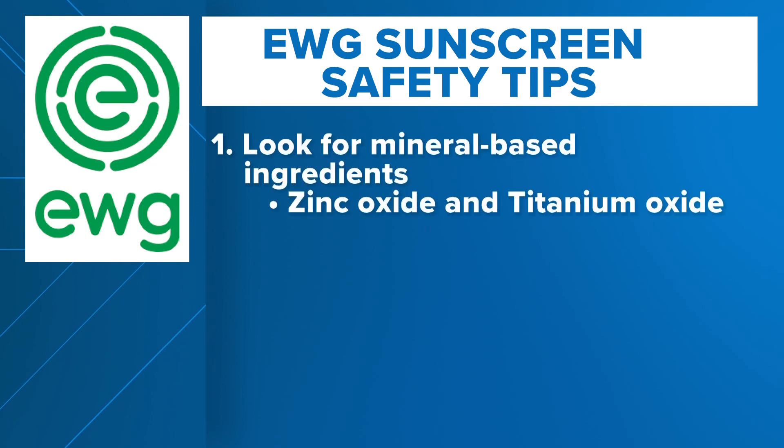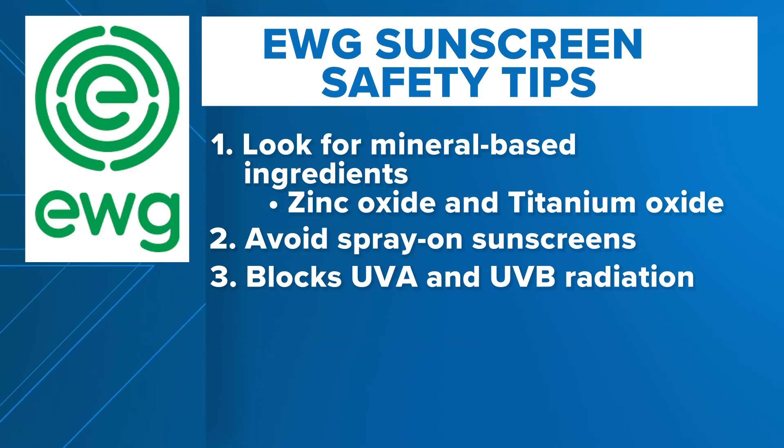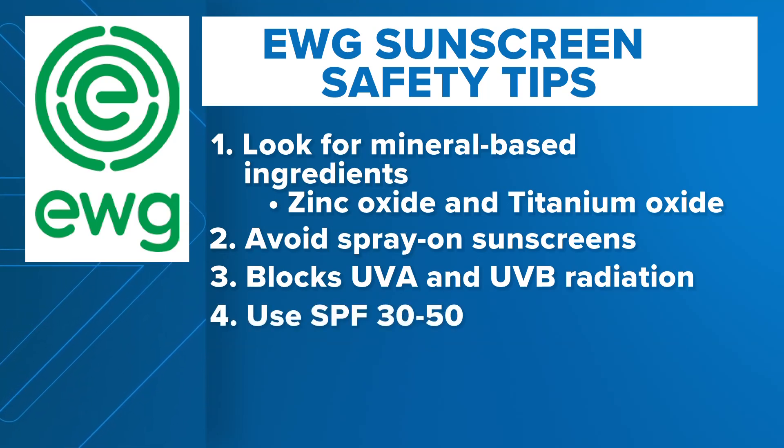So what are we supposed to do? Here are some top tips according to the report's authors. Look for mineral-based ingredients which are not linked to toxicity concerns — those are zinc oxide and titanium dioxide. Avoid spray-on sunscreens, which frequently include worrisome chemical ingredients. Make sure the sunscreen blocks both UVA and UVB radiation, and use an SPF range of 30 to 50. Higher ratings are generally not any more effective, according to EWG.